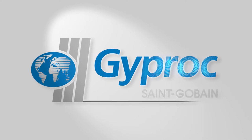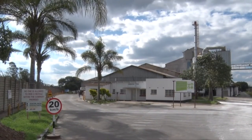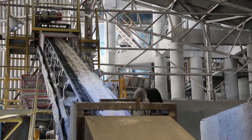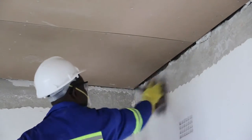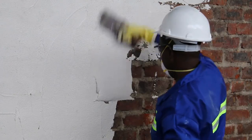Welcome to Gyprock Zimbabwe. Gyprock Zimbabwe, formerly BPB, British Plasterboard Gypsum, is the leader in the supply of lightweight building plasters. This video serves to give a demonstration on the use of our product range, all of which are for interior use only.